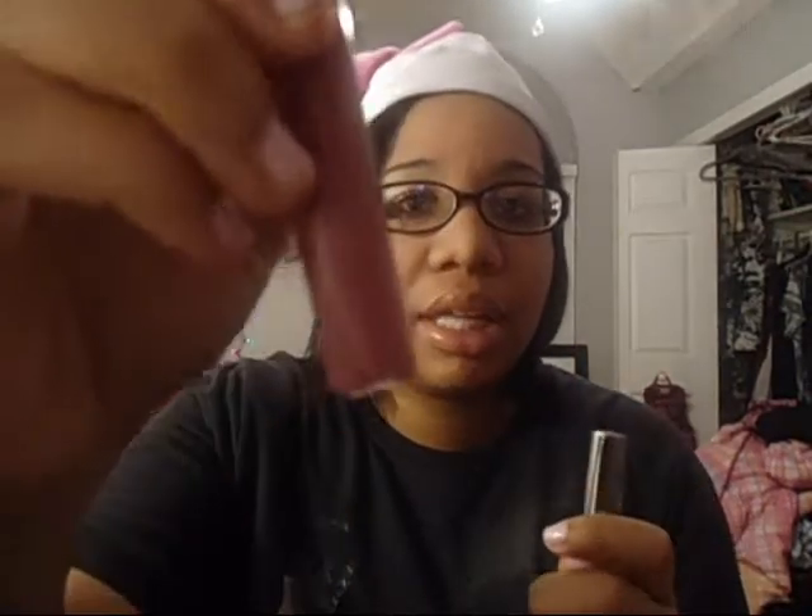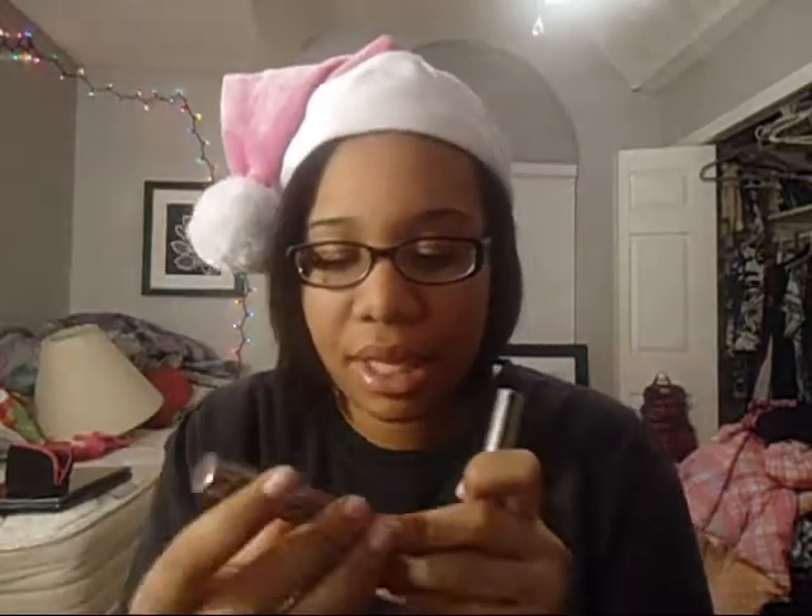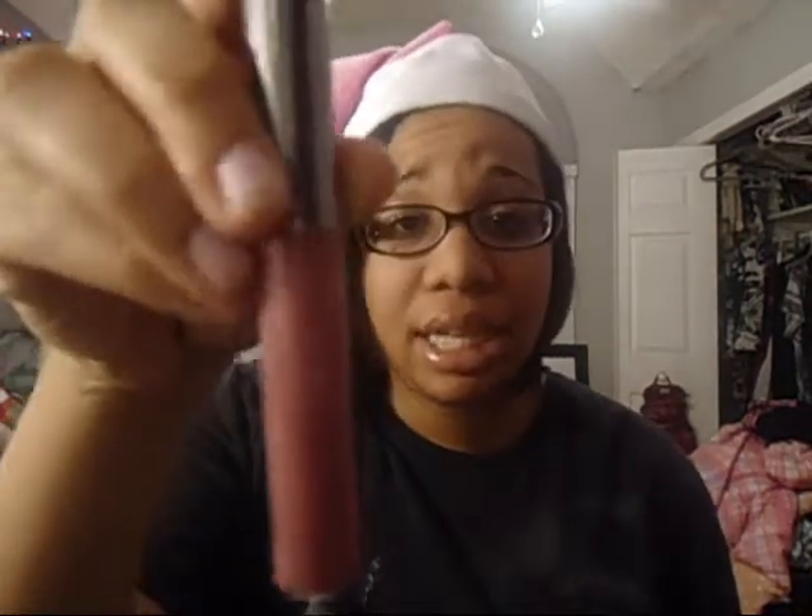Then, from Ulta — I was with my mom when she picked these out, but she put them in my stocking anyway. There's this pretty pink nude color with a little bit of shimmer in it. Then I got a plum color. This is in number 18 and this one is in number 3.